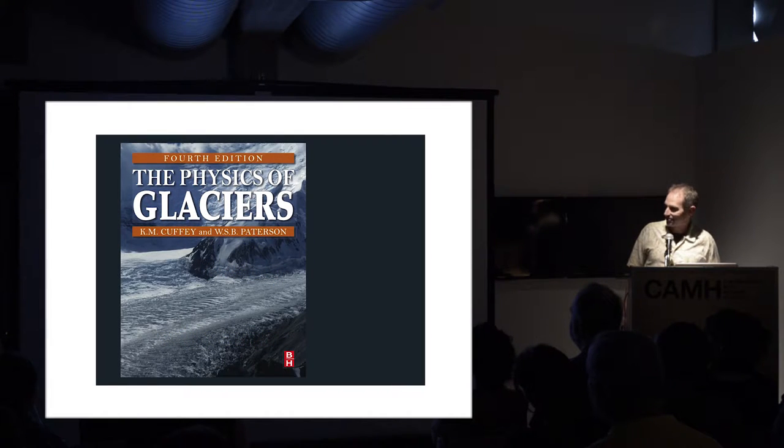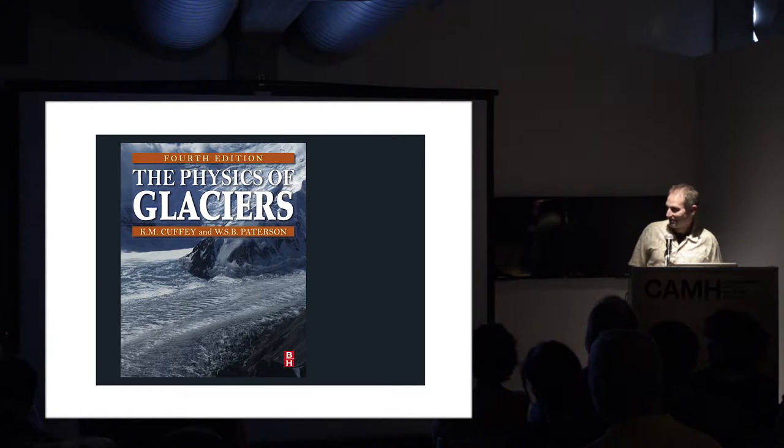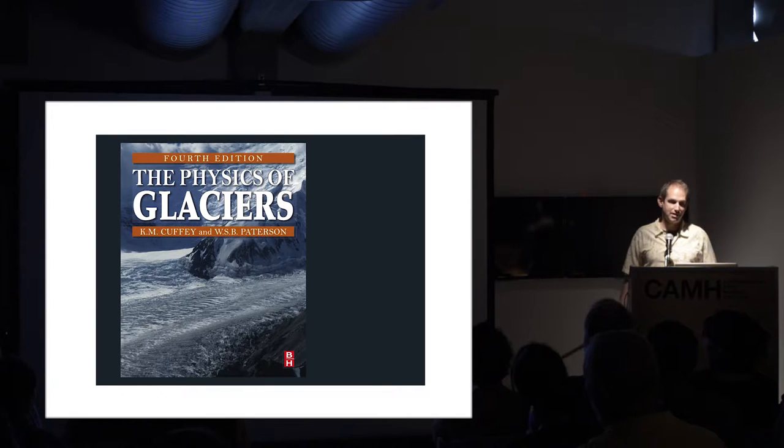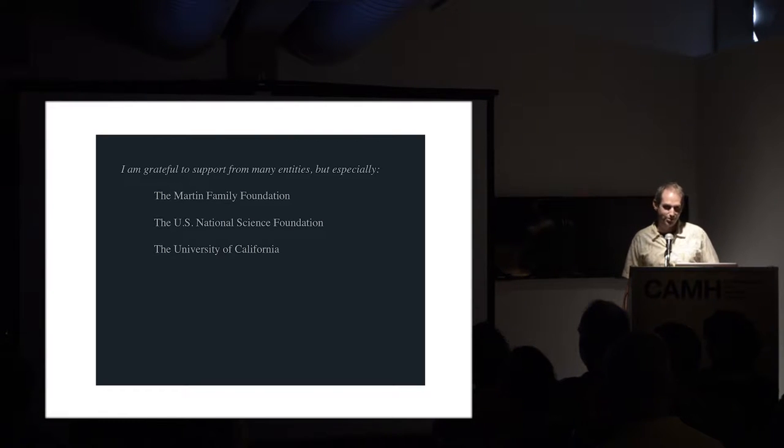As Felice said in the introduction, I was the lead author on this book, The Physics of Glaciers, Fourth Edition. If you ever want to learn more about glaciers from a scientific standpoint, I highly recommend you check it out. A lot of the images of the scientific content you can find in this book with the proper references to the original researchers. And I'm very grateful to the supporters of my research, especially the Martin Family Foundation.